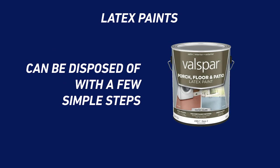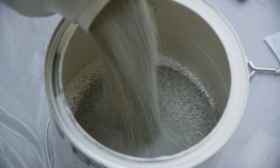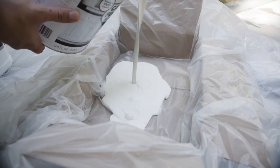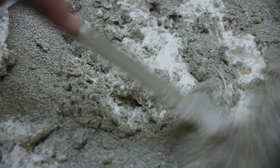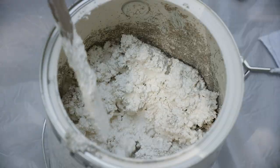But latex paints can be disposed of with a few simple steps. Add an equal amount of cat litter to the paint. If you have more than half a can left, you can transfer the paint into a lined box or trash can, then add the cat litter. Stir the litter into the paint until it thickens and does not spill. Let the mixture sit for one hour.